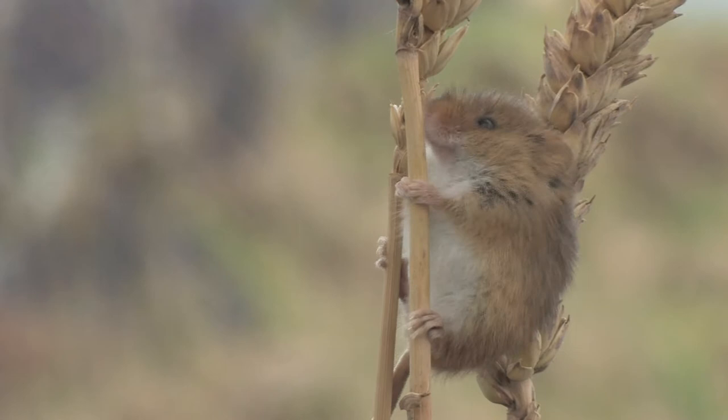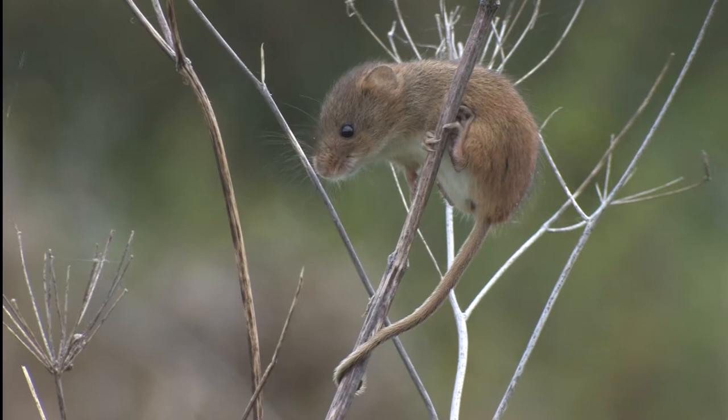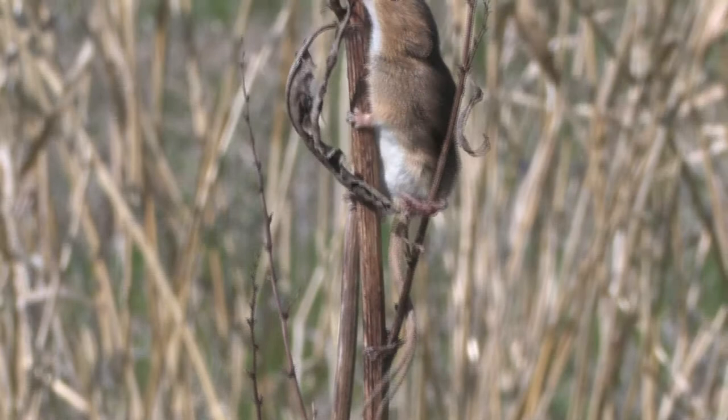These mice are excellent climbers with the tail acting as a fifth limb. A mixture of seeds, fruit, berries and insects are eaten. This is mainly a nocturnal species but will venture out to feed during the day in the summer.